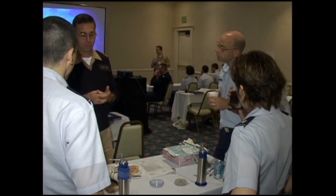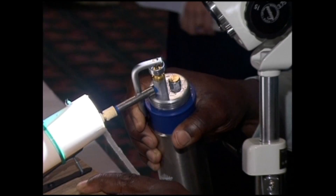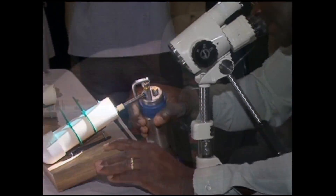Are you interested in learning how to perform liquid nitrogen cryotherapy? It can be rewarding to both you and your patient.